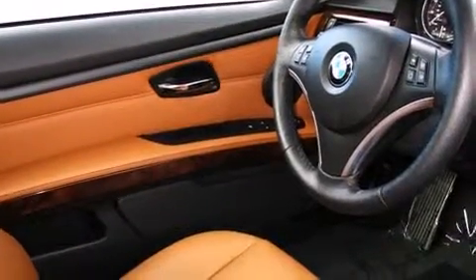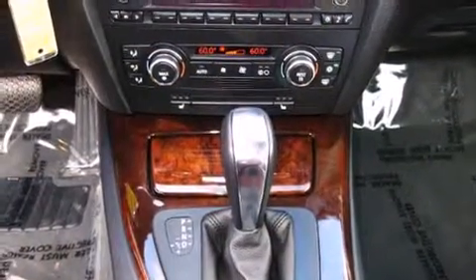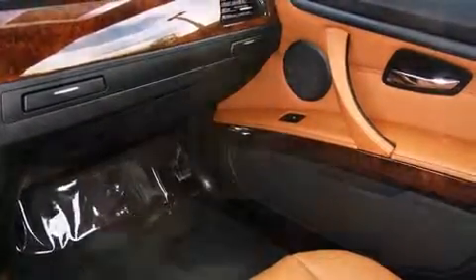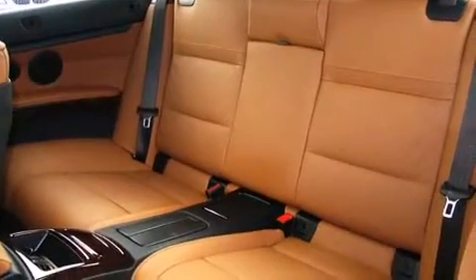Additional features include power front seats, a power convertible roof, and seat memory. With high intensity discharge headlights illuminating your path, you'll always appreciate maximum visibility.